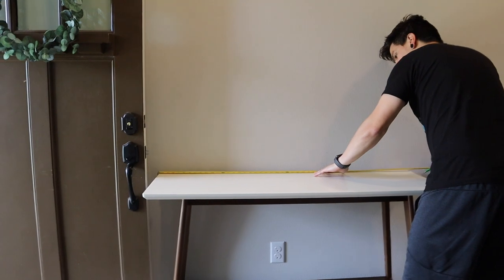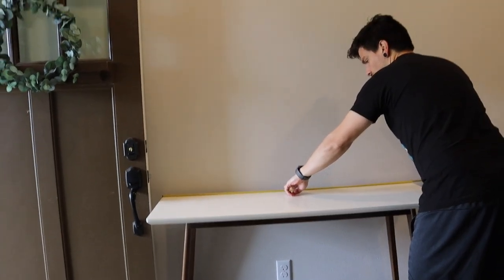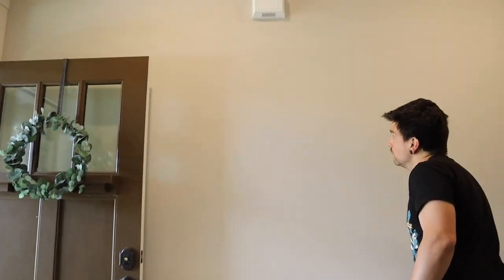It's 48 inches, so 24 is the halfway point. We're checking if it's centered to the white trim — looks good. Pre-drilling now.